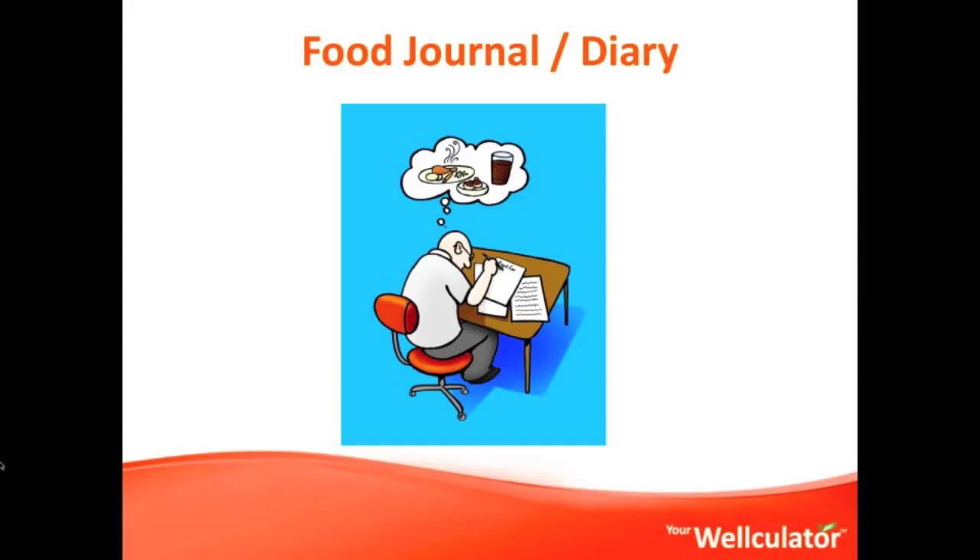What I'd like you to do is use your food diary when you're asked the questions on the Wellculator that relate to it. For instance, if there's a question about how much water you drink or how many fruits you eat per day, take a look at the average on your food journal and diary and use that to then answer yes or no to each question.